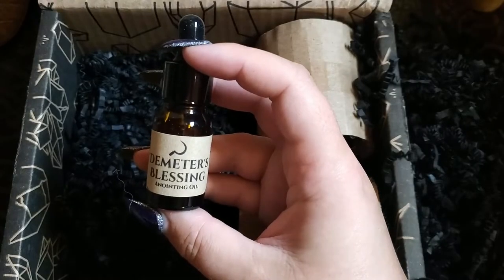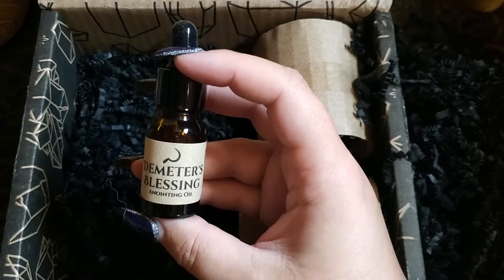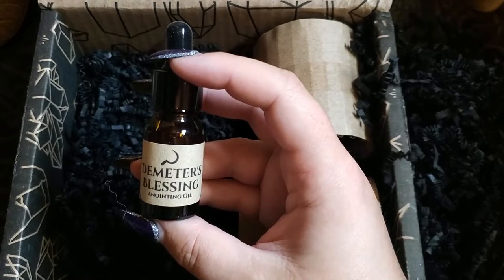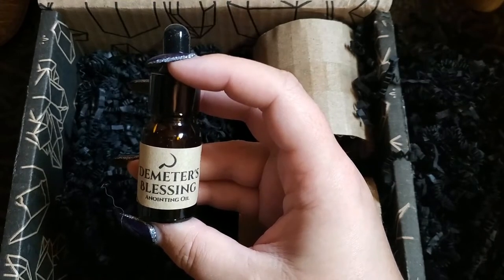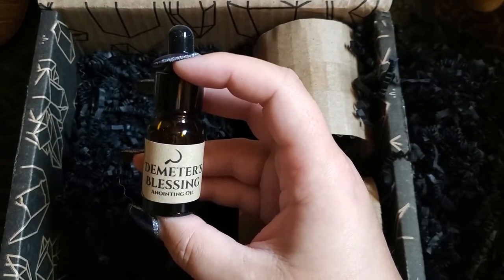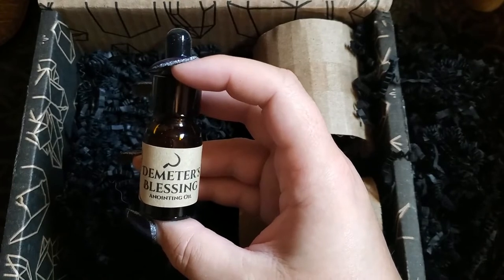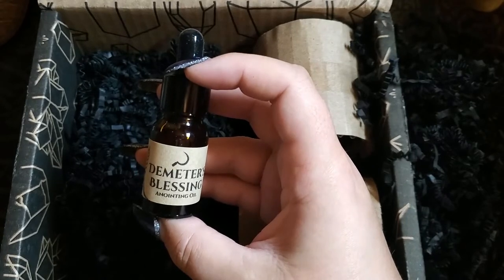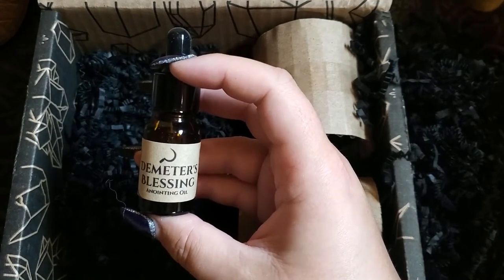Next is Demeter's Blessing Anointing Oil. Demeter was frequently called in prayer when a farmer or landowner wanted his territory to be blessed, to ensure fertility and his plants and crops to thrive. Use this oil to call on her to bless whatever you'd like to grow and thrive in your life. I'm actually married into a farming family and we've just finished our harvest, so I'll be keeping this in mind for next year's harvest.